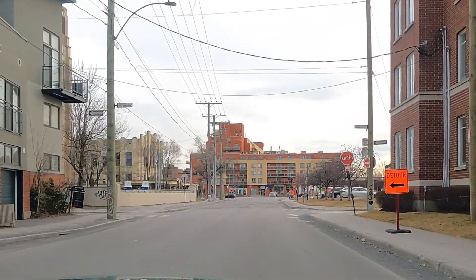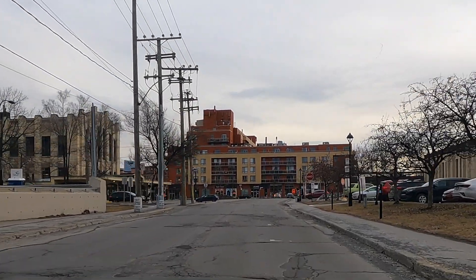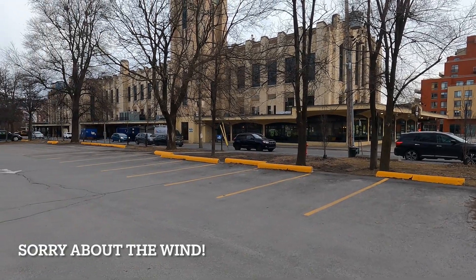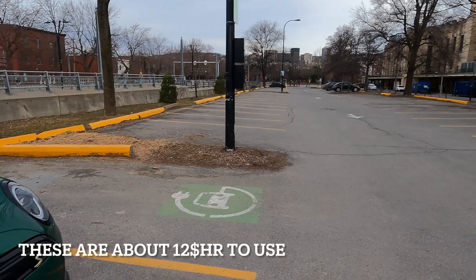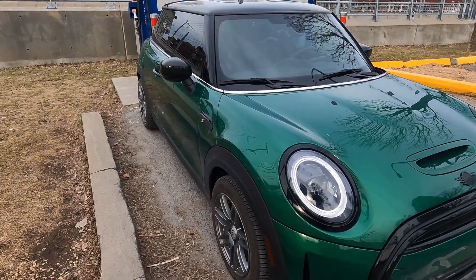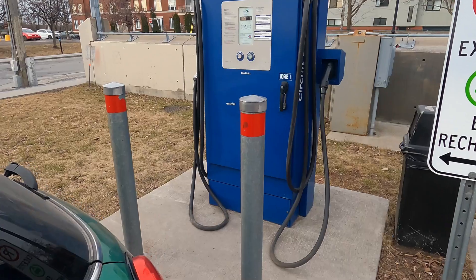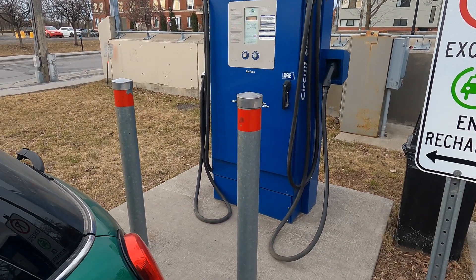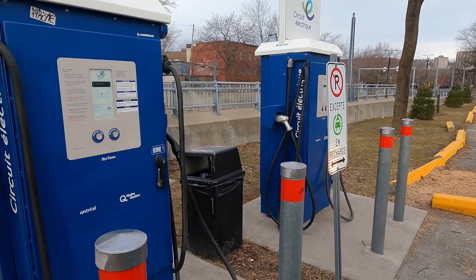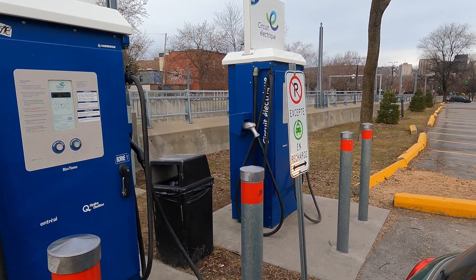We are approaching Atwater Market now. We only have two seasons here — construction and winter — and some of the finest roads in the world as you can tell by this broken-up pavement. We're going to pull in here and start the charge. This is our first site, at Atwater Market — pretty urban, not in the heart of the city but not far off. These are the Add Energy or Flow 50 kilowatt dispensers. We're going to plug the Mini in and use the app to initiate the charge since I forgot my RFID card at home.